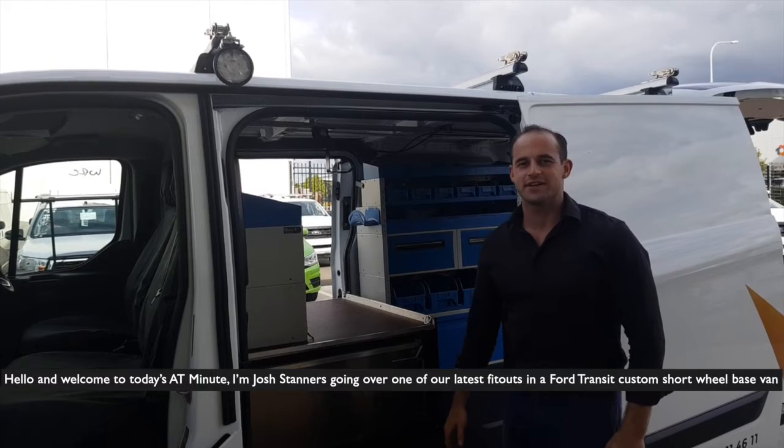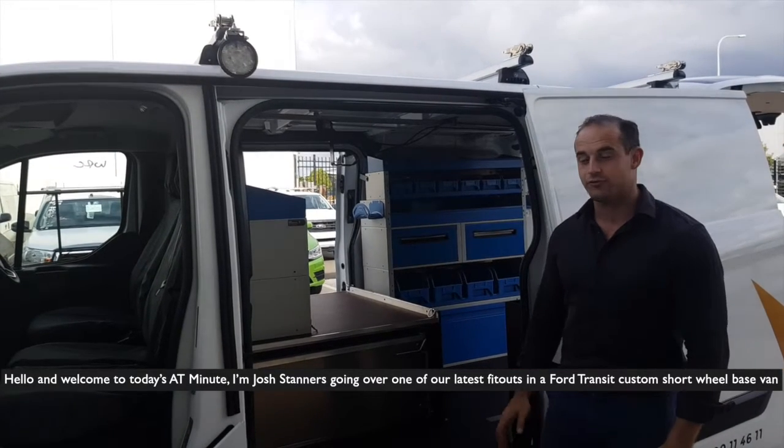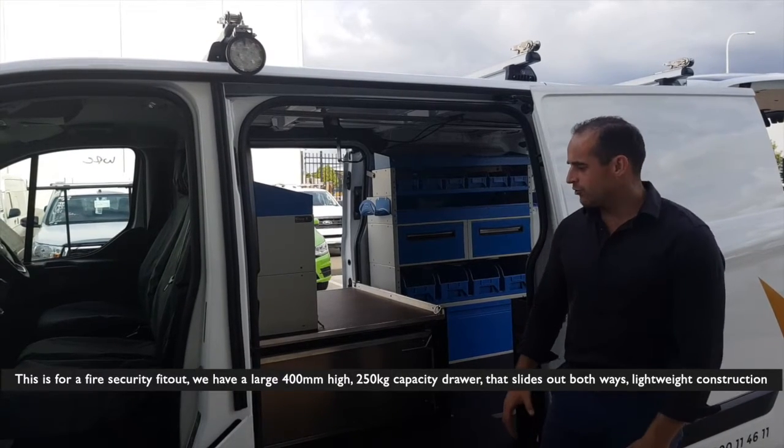Hello and welcome to today's video. I'm Josh Stanners going over one of our latest fit outs in a Ford Transit Custom short wheelbase van. This is for a fire security fit out.